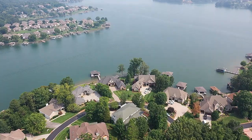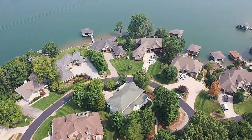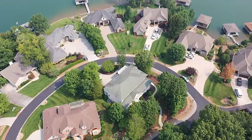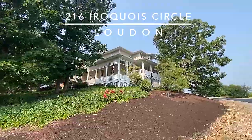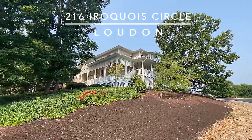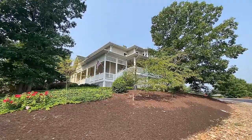In the foothills of the Great Smoky Mountains in East Tennessee is Teleco Village, and here's your next home at 216 Iroquois Circle. This is such a beautiful property — exceptional, traditional styling makes for a majestic location up on a hill overlooking the lake.